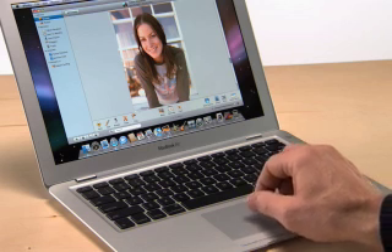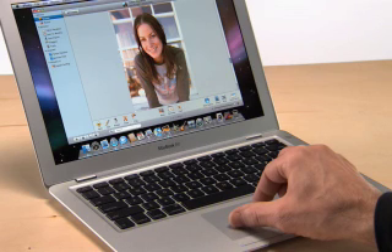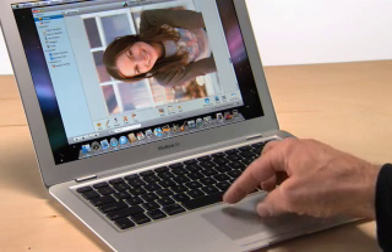You can also use the gesture to rotate photos. All you do is select the photo, place two fingers on the trackpad, and rotate your fingers. It's easy. Those are just a few of the things you can do with trackpad gestures. The system preferences on MacBook Air has demos on how to use them.